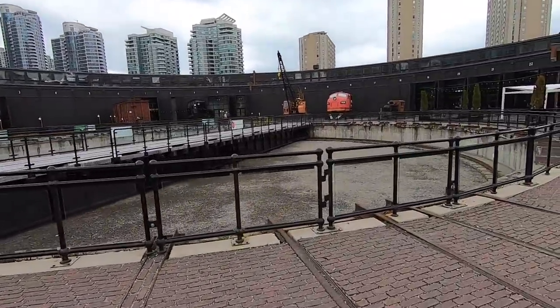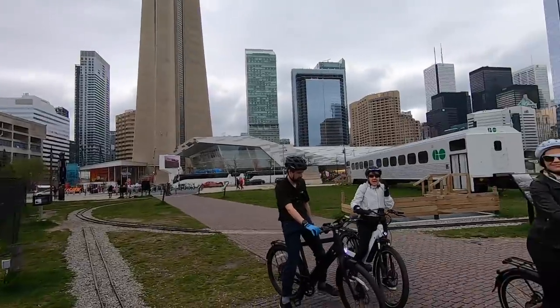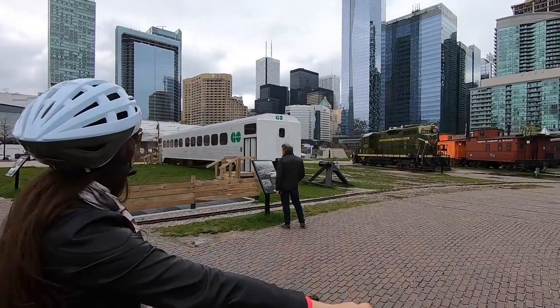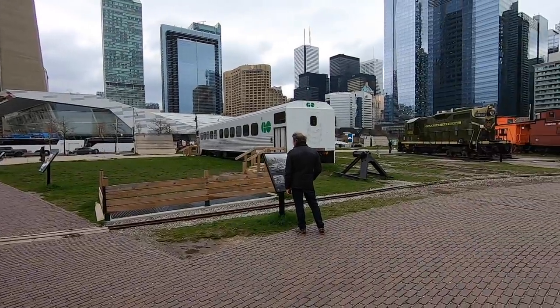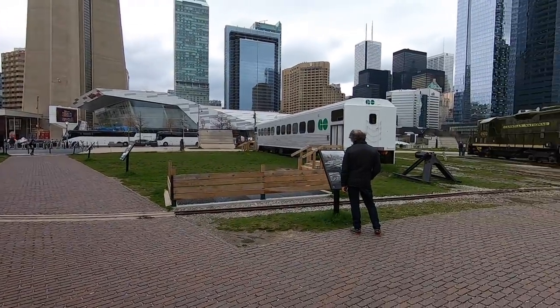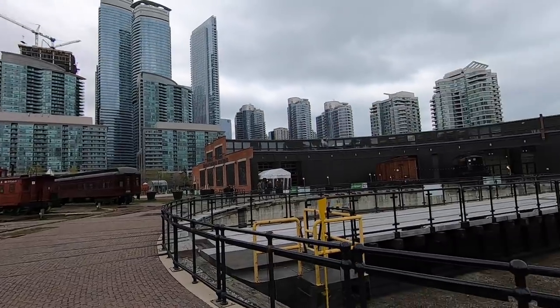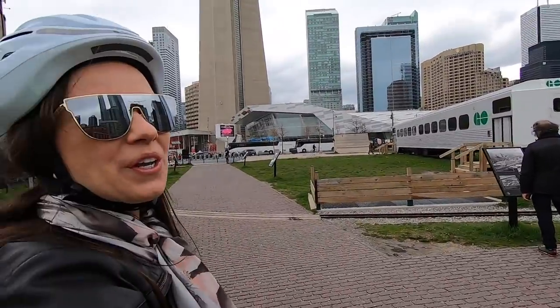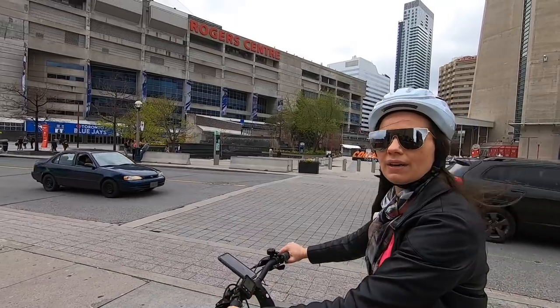There's a crane, and that's the Fairmont Hotel — the Royal York. Apparently it's haunted! Now we're heading to the west side of the city, which is a bit of a busier street, so we'll take the path.